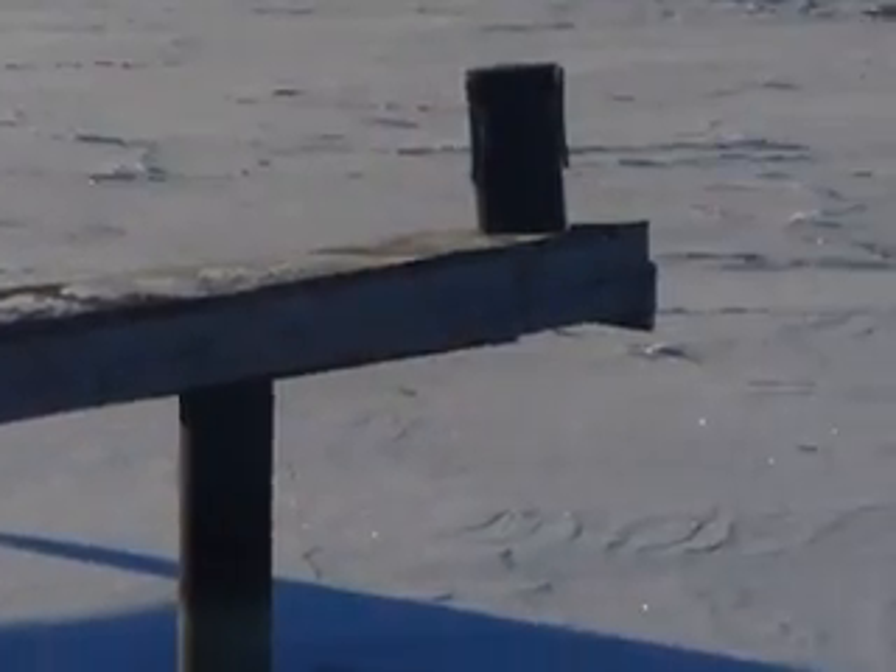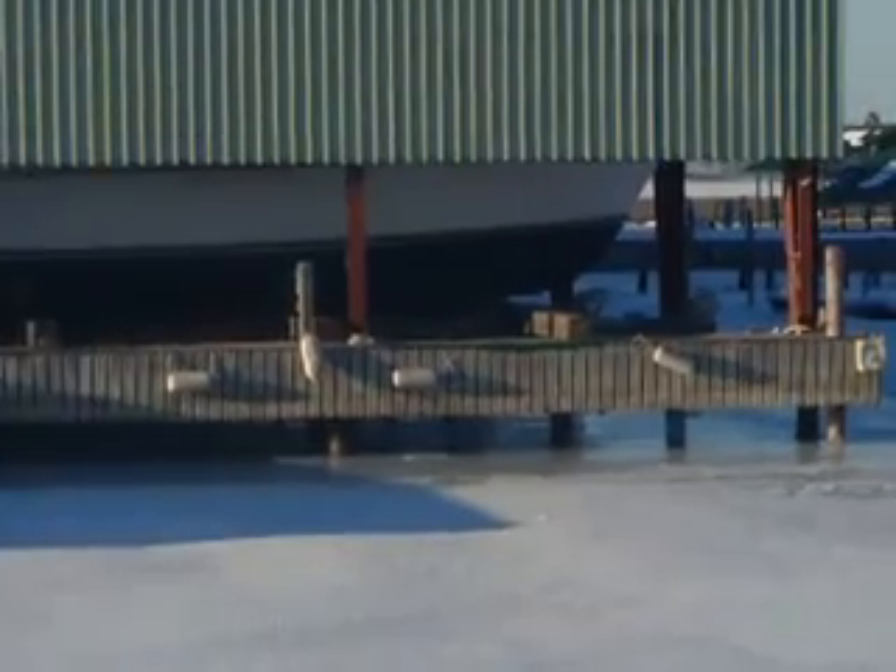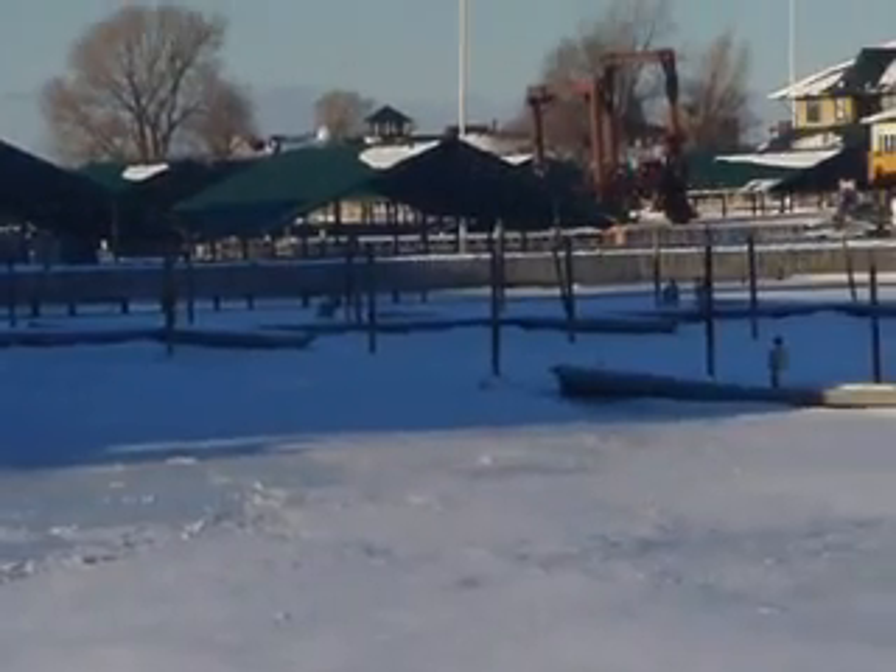Look how the ice is just pushed up in on these — these are the docks — and the ice has just come in and just bottled up in on itself. So I'm glad I don't have my boat in the water. It's kind of iced up out there again.